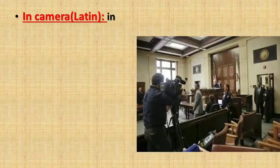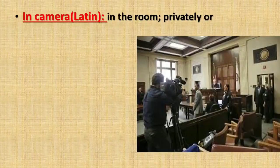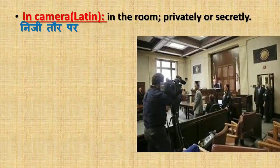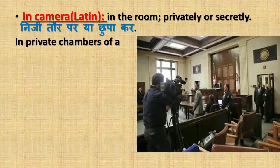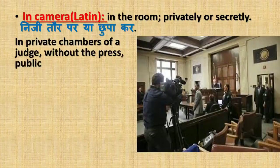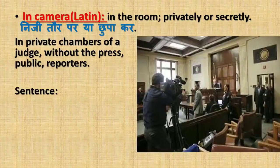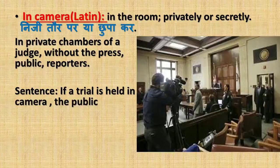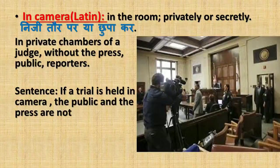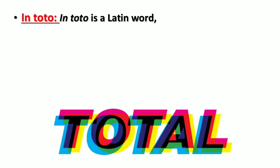'In camera' is a Latin word which means in the room, or is used in the sense of privately or secretly, in private chambers of a judge without the press, public, or reporters. Sentence: If a trial is held in camera, the public and the press are not allowed to attend.